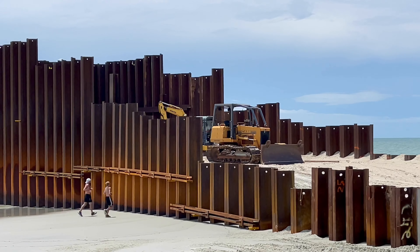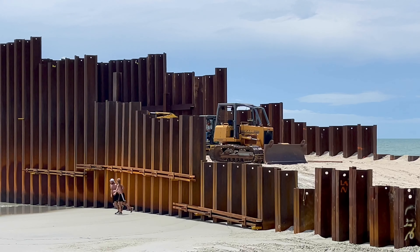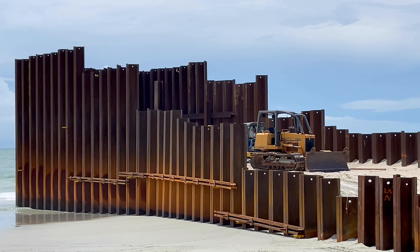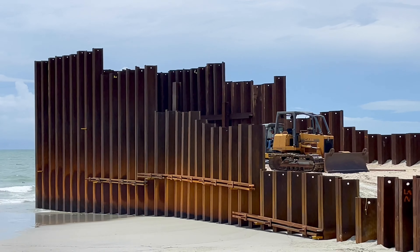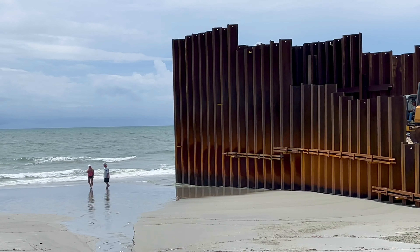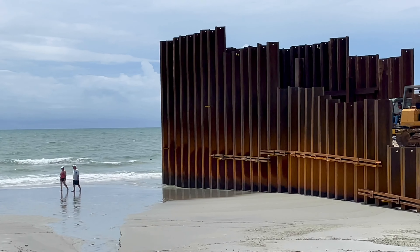I'm really curious to know how long it's going to take. That's a pretty tall structure there — I think that's probably 30 to 40 feet tall. You can measure off the guy standing there as a reference. Very tall.